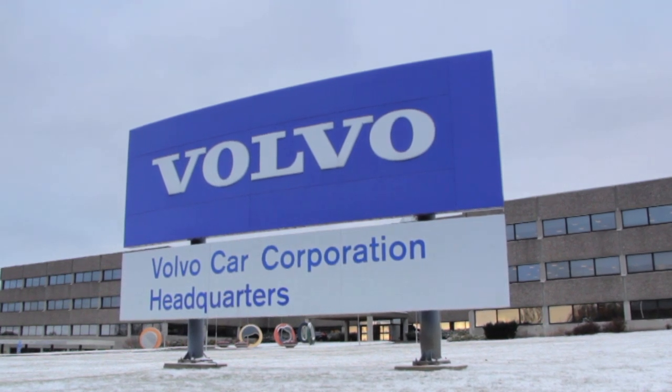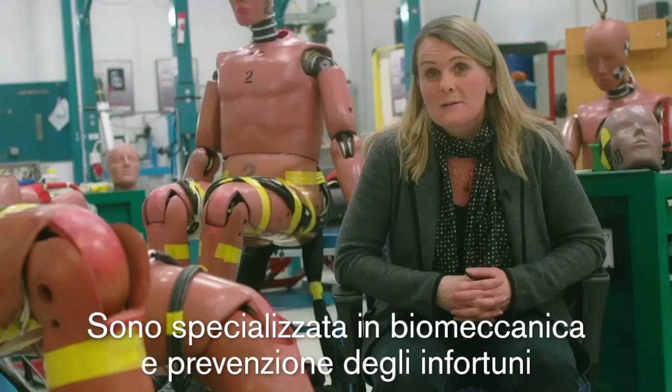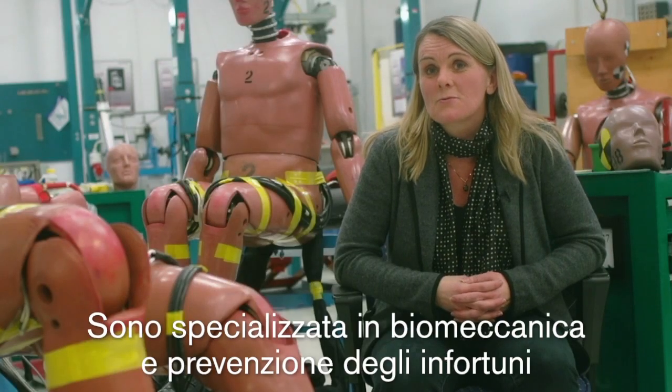I'm Lotte Jacobsen. I'm a senior technical leader at Volvo Car Safety Center in Gothenburg. I'm specialized in biomechanics and injury prevention.